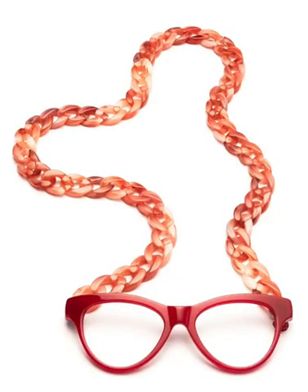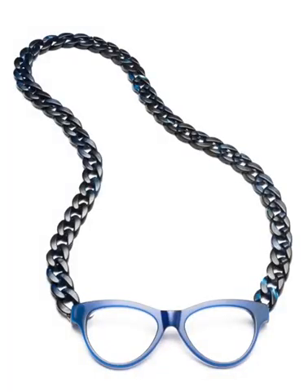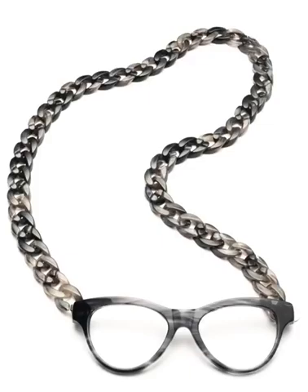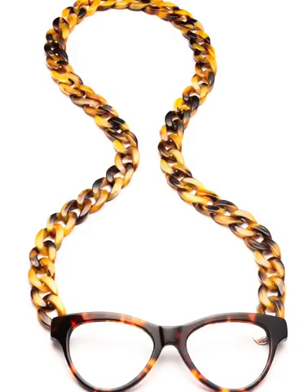There are five different colour options available: blush, indigo, honeycomb, dark grey, and amber. They are available in four powers — plus 1, 1.5, 2, and 2.5.